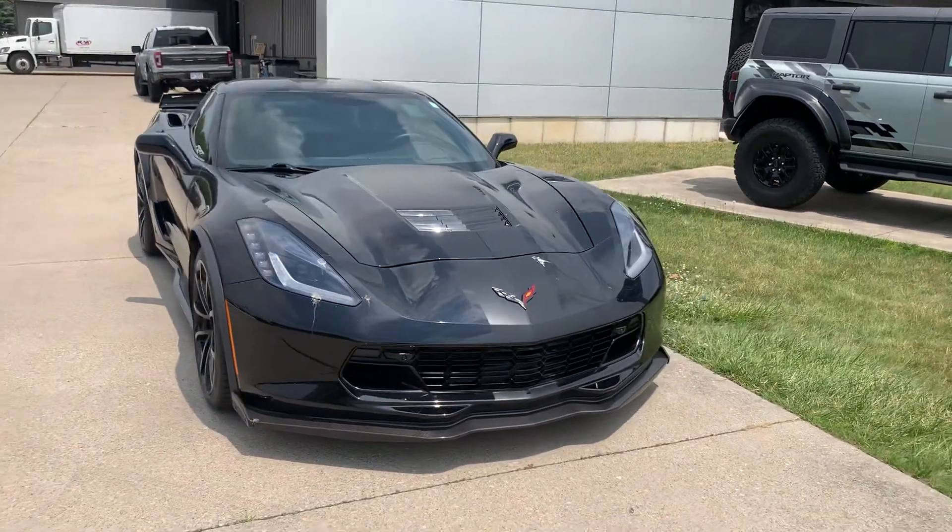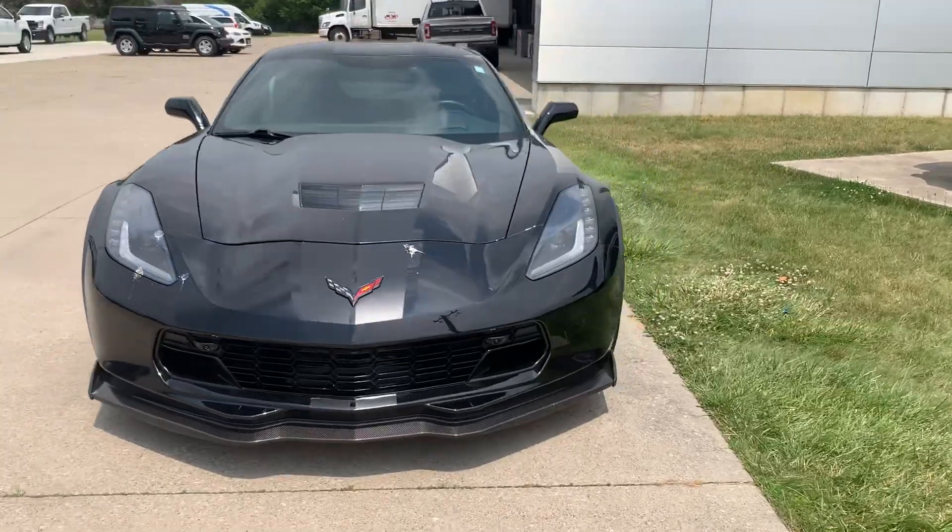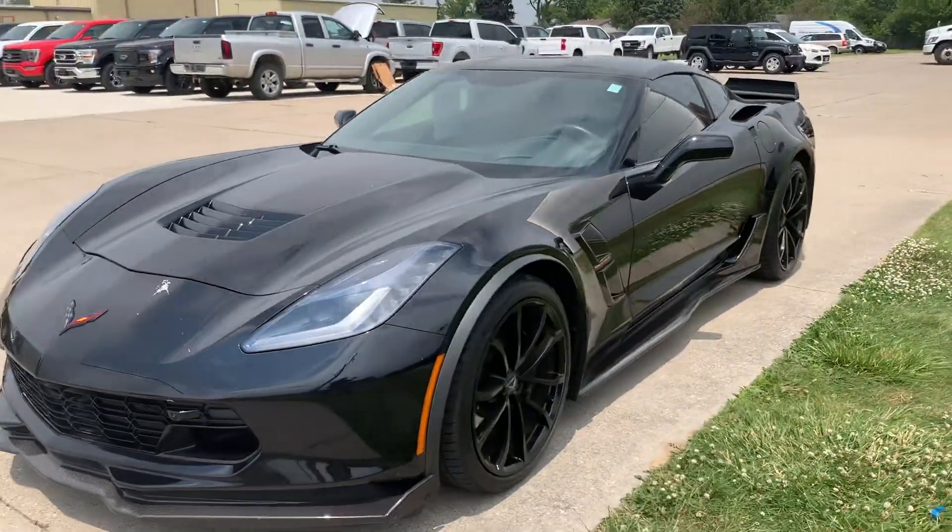Angel here at Terry Hendricks Ford, going to take you on a quick walk around of this 2019 Chevrolet Corvette Grand Sport.